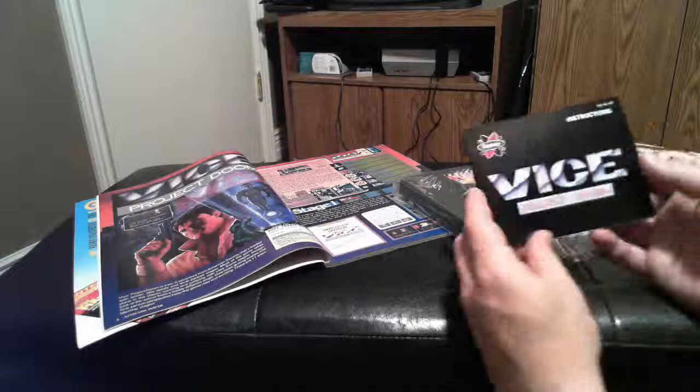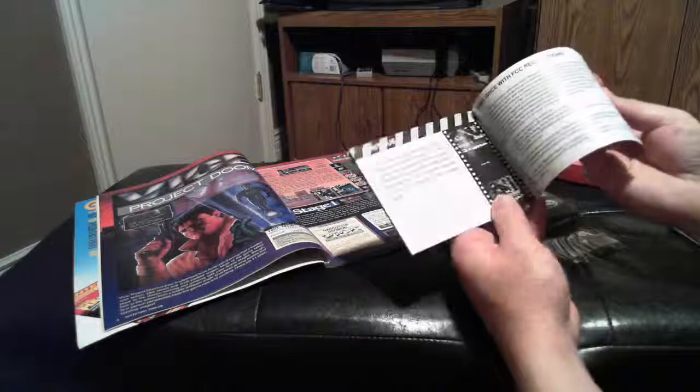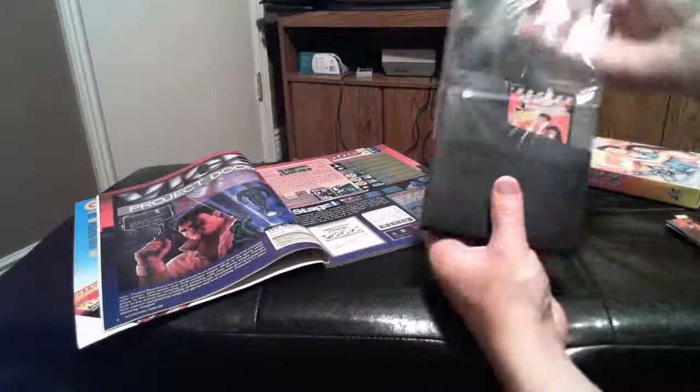Here's an instruction book. These black and white instruction books — Shatterhand was like that. All the original instruction books for the NES, like for all those black box games, I think they were all in color. I know Zelda always had really nice instruction manuals.